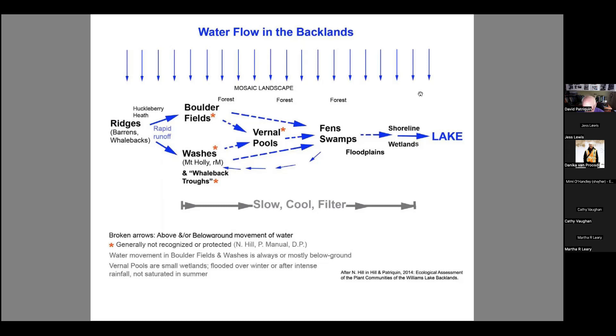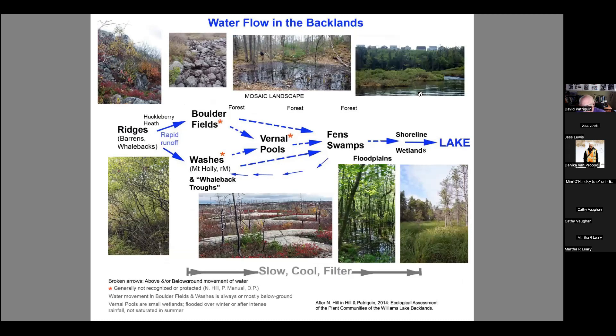Let me show some diagrams of what these systems look like. The ridges up here — these boulder fields — are large pieces of angular rock dropped by the glaciers. When I first saw them I thought they must be old quarries, but they're not. You see them quite a bit across the Chebucto Peninsula and possibly other areas of Nova Scotia.